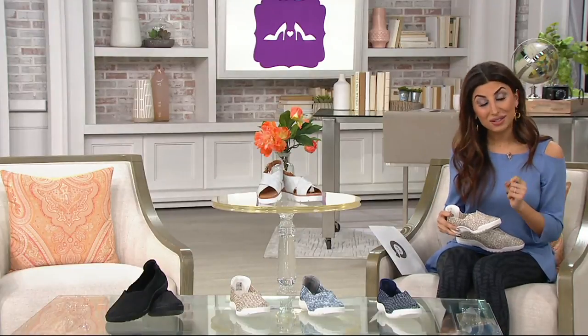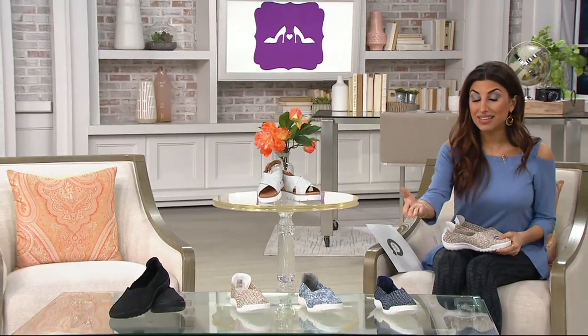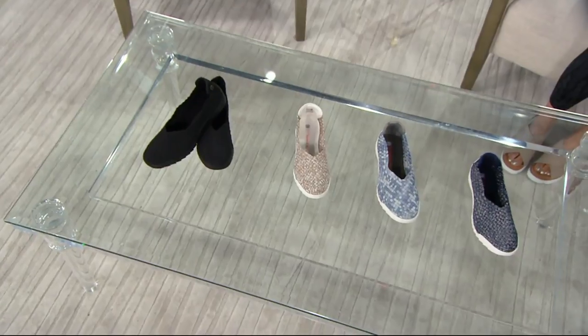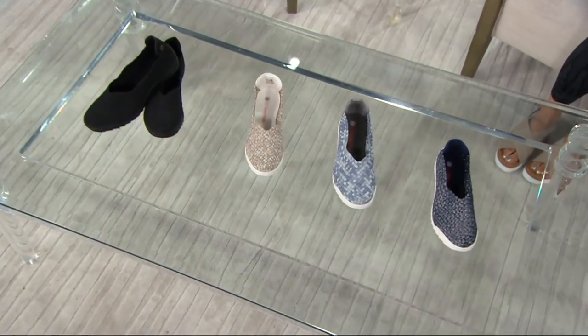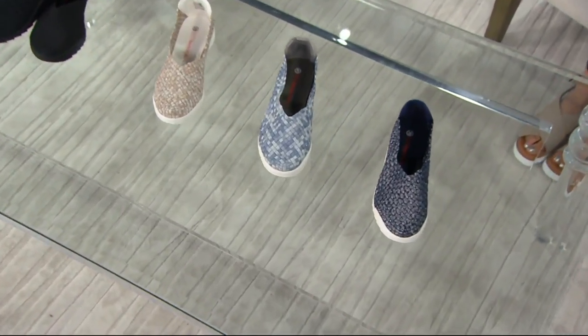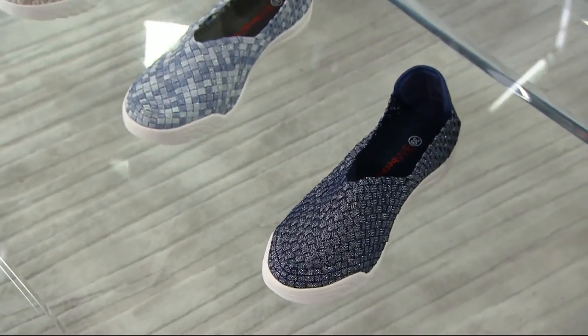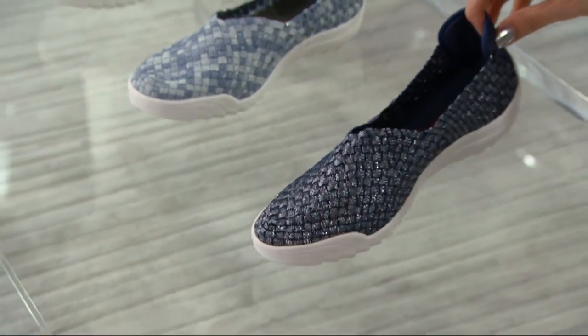We have this new brand for you at QVC — and speaking of the athleisure trend, here you go: a gorgeous, comfortable shoe called the Rigid Fly Slip On, brand new from a couple of days ago. This brand is new this season for us at QVC. Free shipping and you have a $24 payment plan.